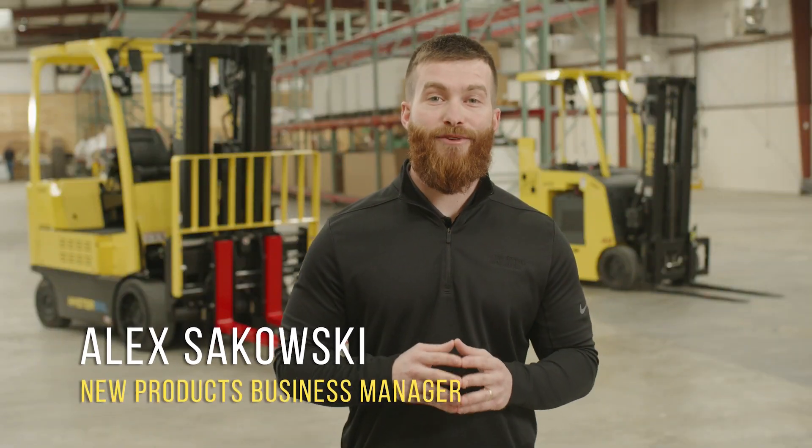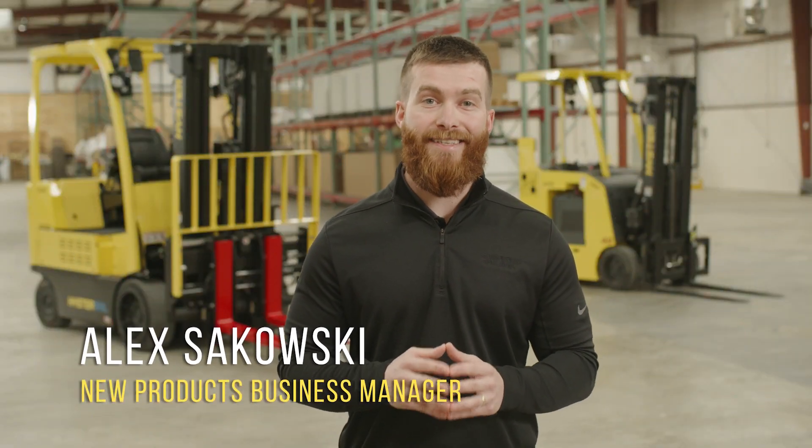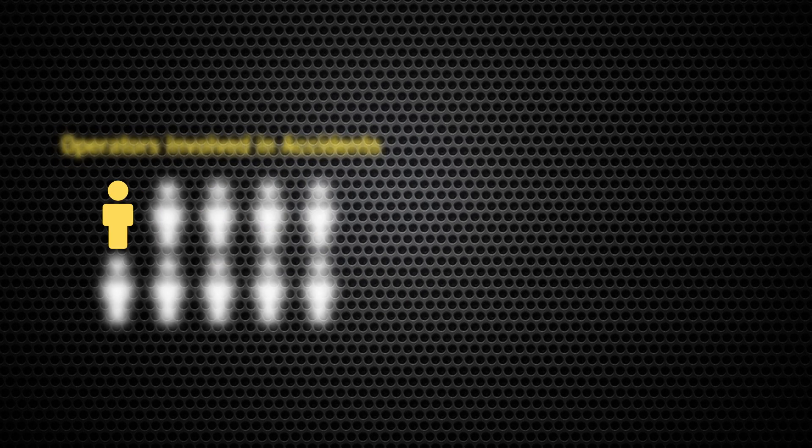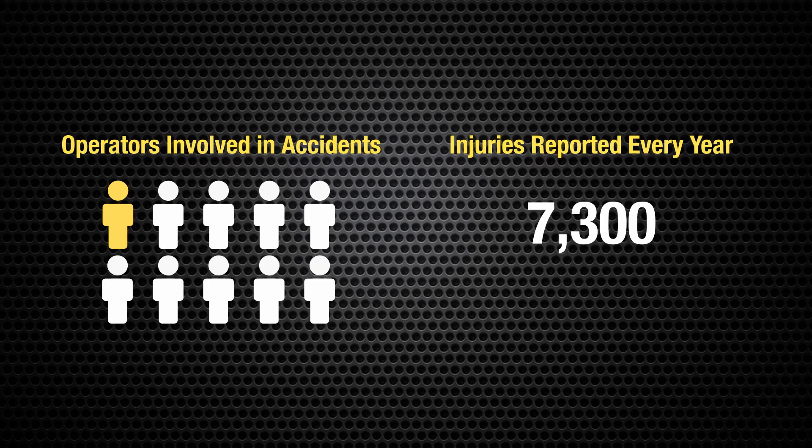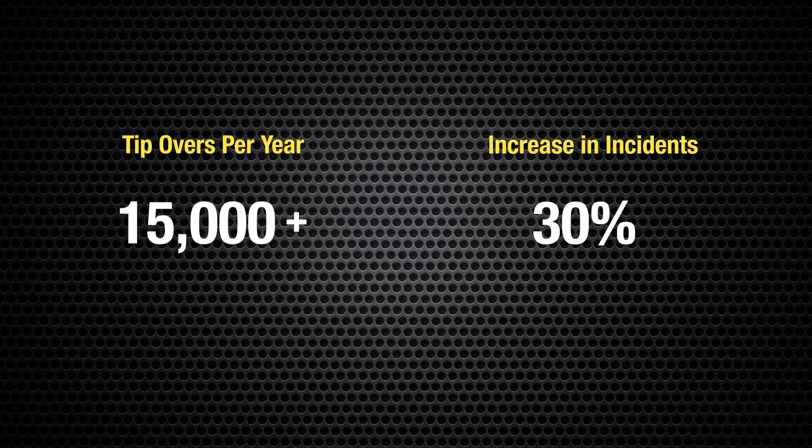With between 62,000 and 100,000 accidents each year, 1 in 10 operators will be involved in an accident, with 7,300 reported injuries every year. There are over 15,000 tip-overs per year, and a 30% increase in incidents.